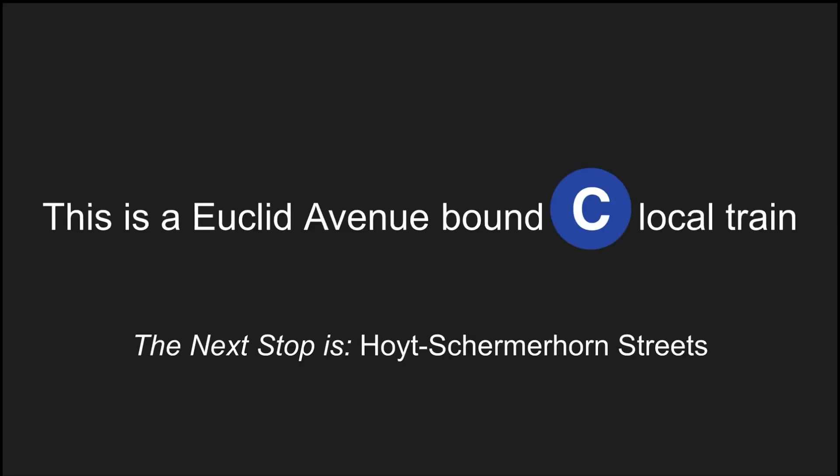This is a Euclid Avenue-bound C local train. The next stop is Hoyt-Skirmerhorn Street. Stand clear of the closing doors, please. Click, click!